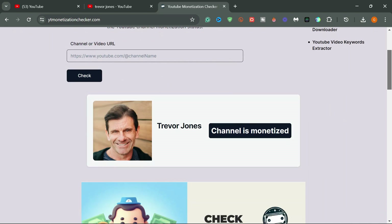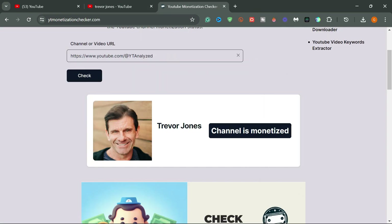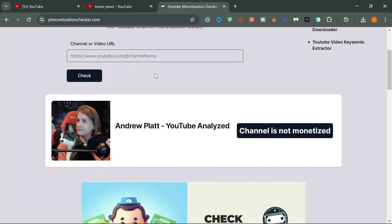I will paste a YouTube channel called Trevor Jones and click on check. You can see the channel logo, subscribers, and videos uploaded on the channel — and this channel is indeed monetized.